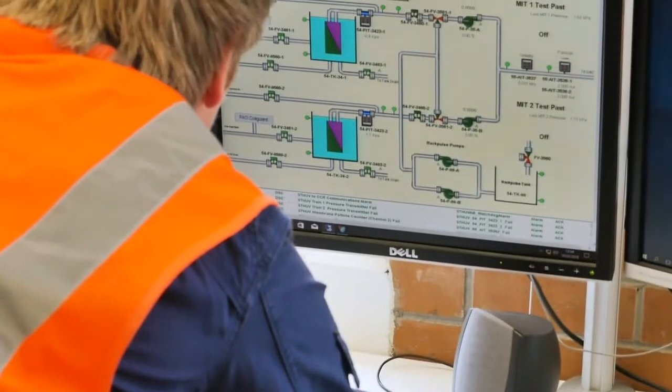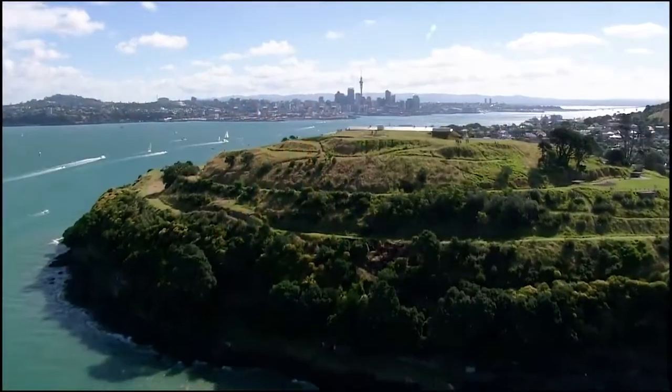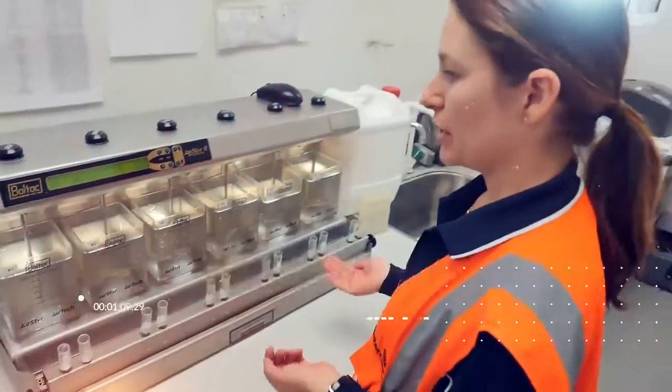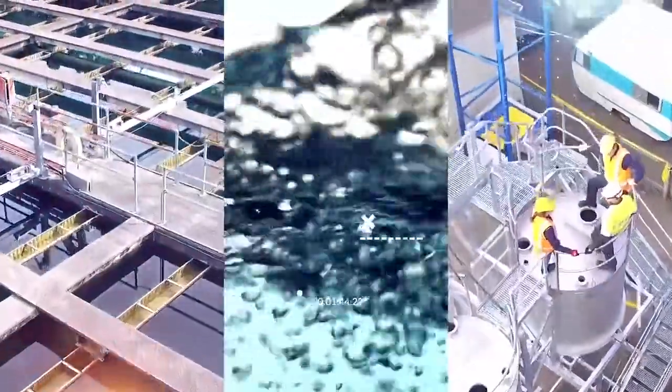It's a culture where everyone comes together to create a team. Auckland is growing rapidly and Watercare is at the forefront of that change. So if you're self-motivated and a team player, get in touch — come and meet us and find out why Watercare might be a great fit for you.